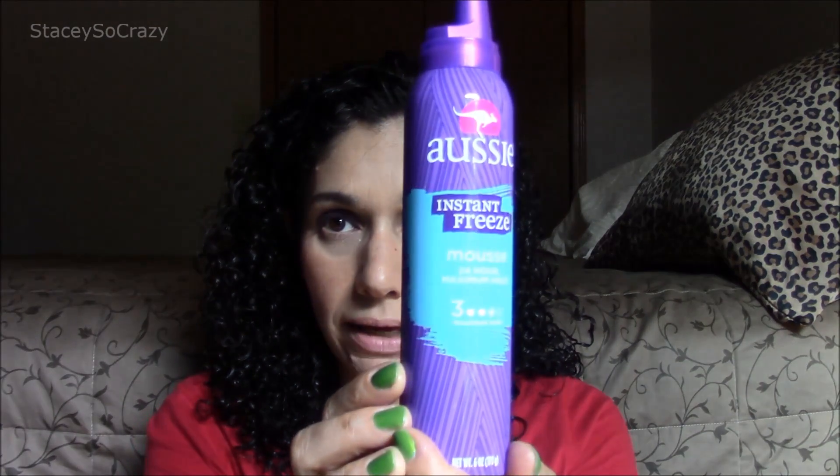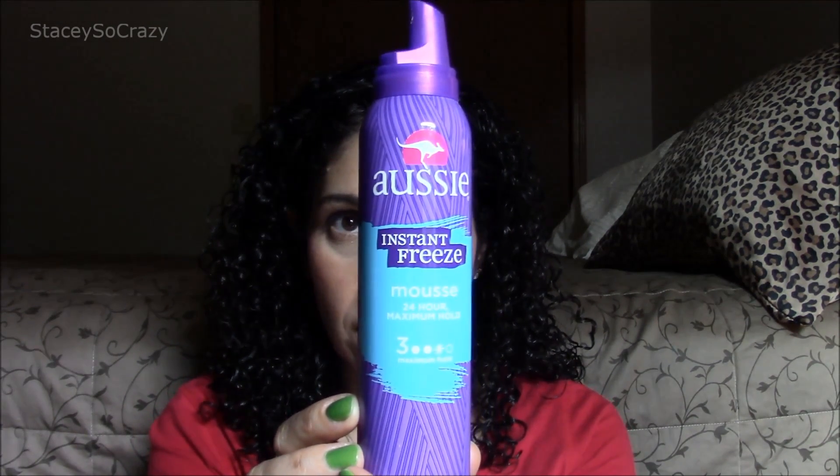The first product I will share with you is the Aussie Instant Freeze Mousse 24-hour maximum hold. Love this product. It is one of two that go into my mousse cocktail that I put in this head of hair of mine. Holy grail. Love it. Repurchased already.